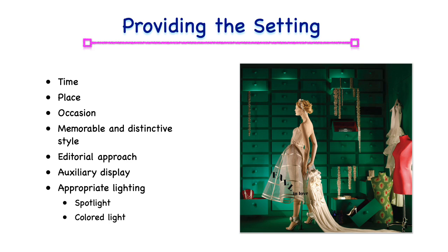Appropriate lighting should be used. The merchandise should be illuminated with strong lighting, while ambient lights should be downplayed. Colored light can paint the background and enhance the merchandise.